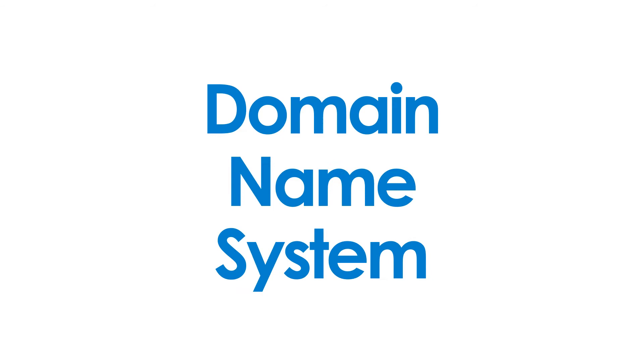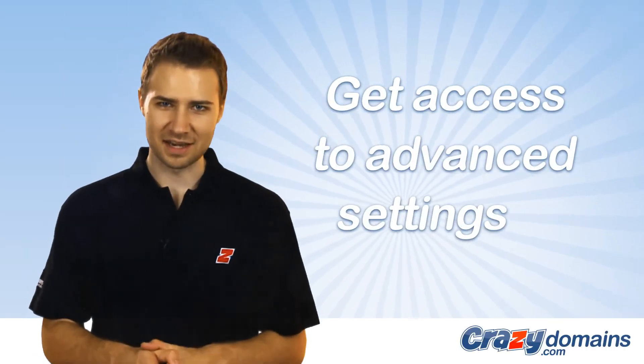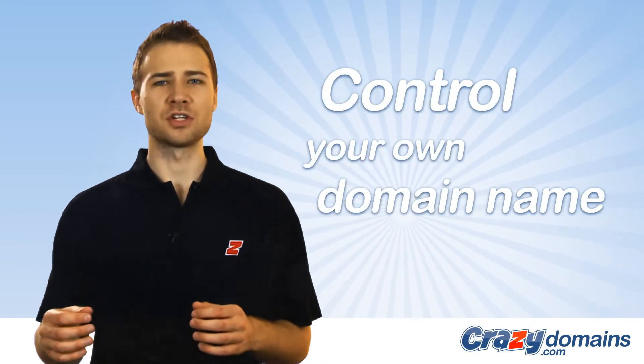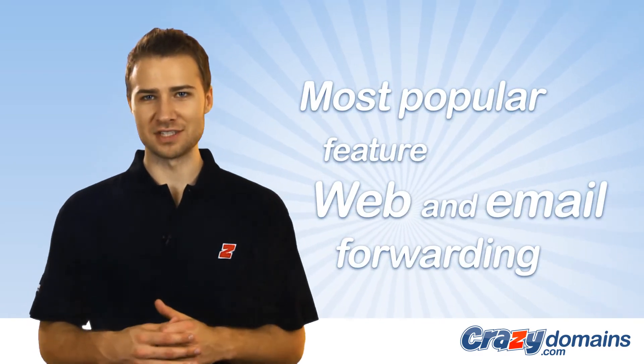DNS stands for Domain Name System, and our DNS hosting packages simply give you access to advanced settings that allow you to control your domain name, without having to purchase a full web hosting package.